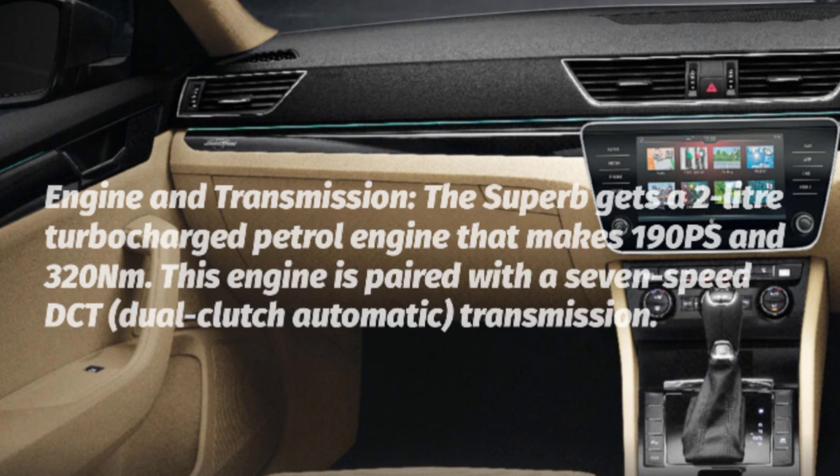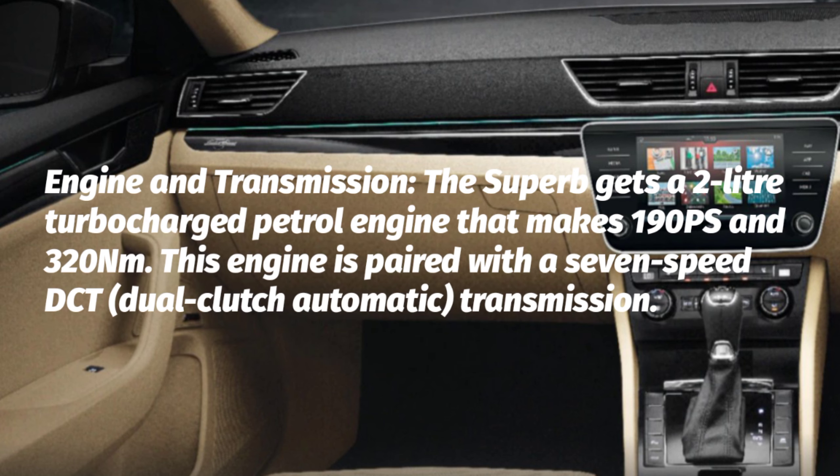Engine and Transmission: The Superb gets a 2-litre turbocharged petrol engine that makes 190 PS and 320 Nm. This engine is paired with a 7-speed DCT dual-clutch automatic transmission.